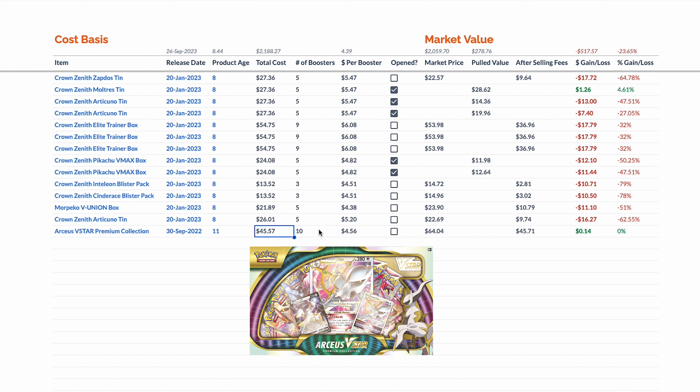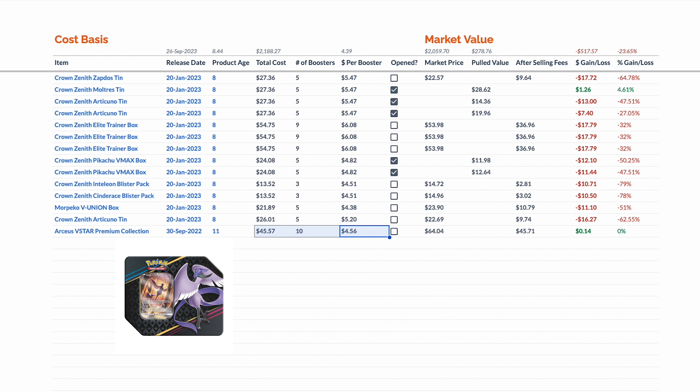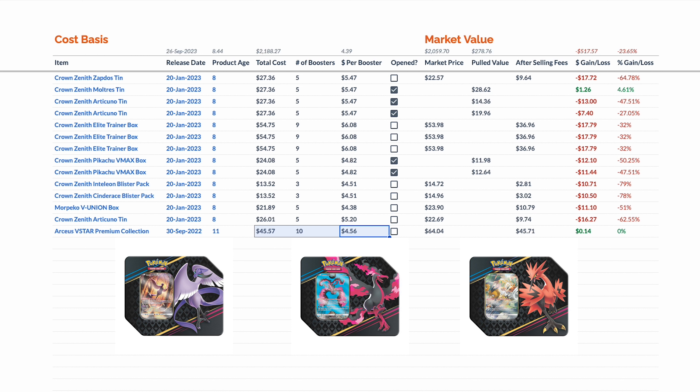Not a bad haul today! This RCSVSTAR box was on sale at a great price — I couldn't pass up the opportunity to get it below market price, so I hopped on it. I also bought one more Galarian tin from Crown Zenith, so now I have two of each bird. I think that will look great down the line — I can maybe sell the trio or package them individually.